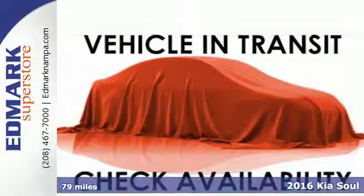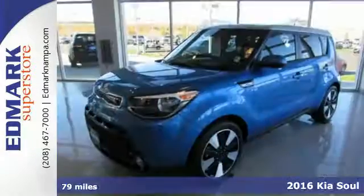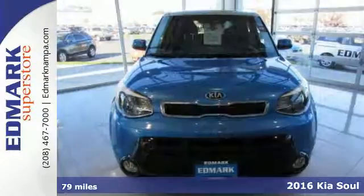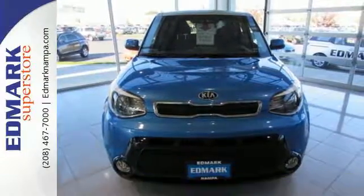Here's the 2016 Kia Soul. Sharp styling and fuel efficiency that doesn't take a stab at your wallet. Privacy glass keeps you a mystery, and Bluetooth wireless technology keeps you connected.